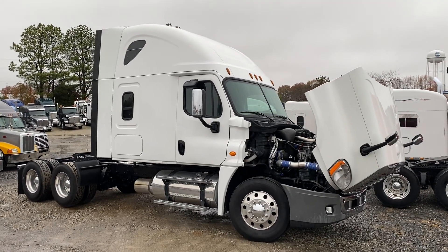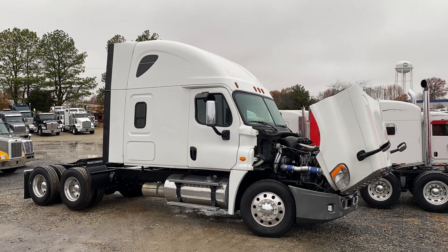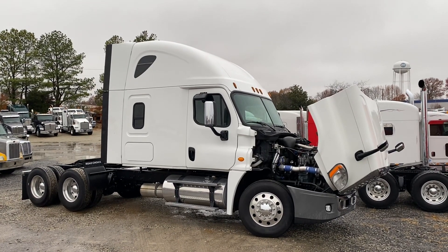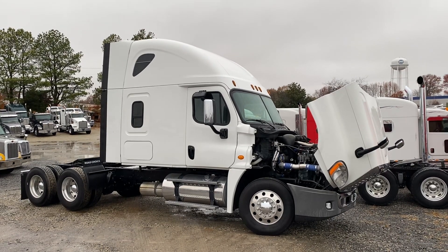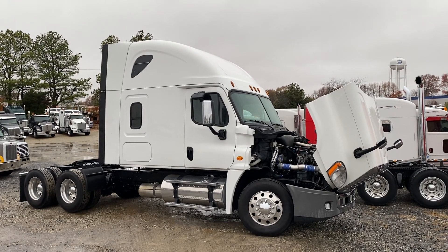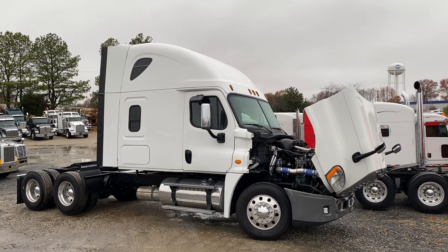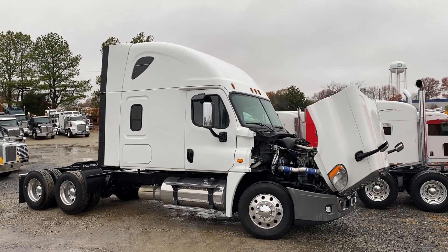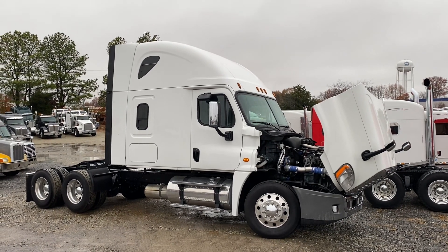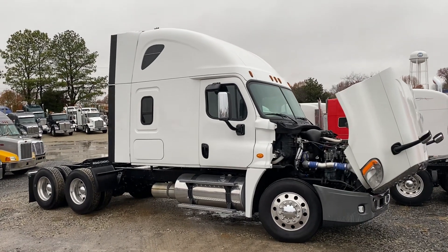Hey guys, good morning, this is Joey at Truck Market down in Memphis. I've got a 2018 Freightliner Cascadia glider kit to show you today. I've already gotten it hot so I'm going to show you the blow-by and oil pressure at operating temperature. It's got a 12.7 liter Detroit factory reman crate engine dropped in there, with only 210,000 original miles and a 13-speed. Let's get rolling.